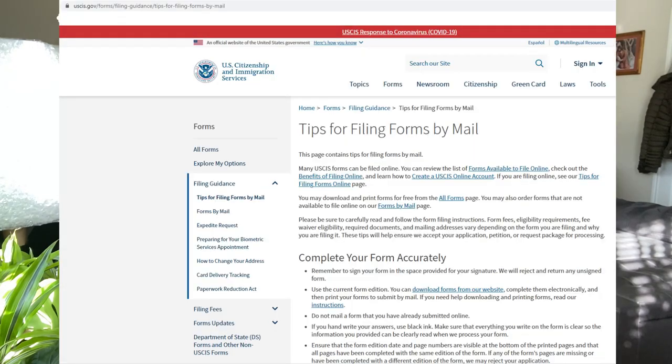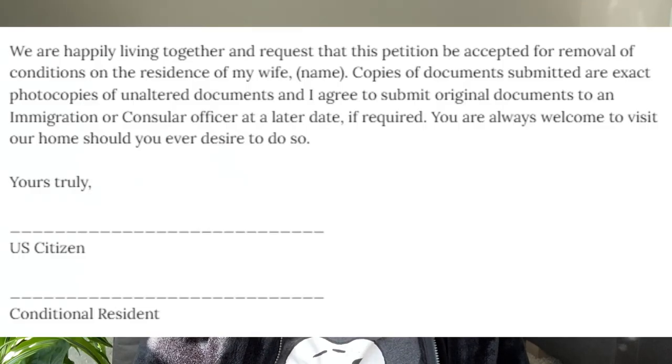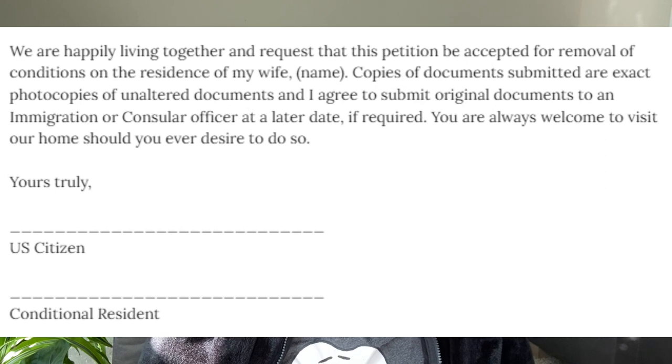There's also a page on the USCIS website where you can find tips when submitting your documents. The last part of the cover letter states that we are happily living together and request that this petition be accepted for removal of conditions on the residence of my wife. It also states that copies of documents submitted are exact photocopies of unaltered documents and that we agree to submit original documents to an immigration or consular officer at a later date if required, and that they are always welcome to visit our home should they desire. The letter closes with my husband's name and signature as the U.S. citizen spouse, and my printed name and signature below.